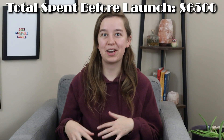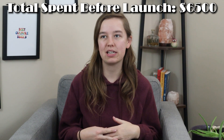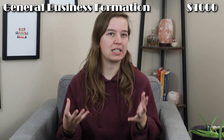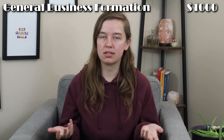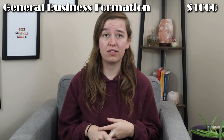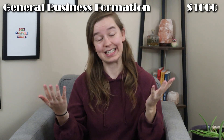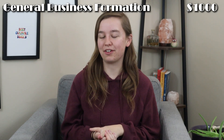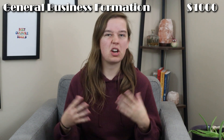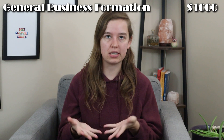To break that number down: about $1,000 of that $6,500 we spent on general business formation expenses — things like our LLC filing fees, a fee to have a registered agent so that our address doesn't have to be publicly listed in the business database here for Minnesota, insurance, and those kinds of things you need to have that framework to start a business.